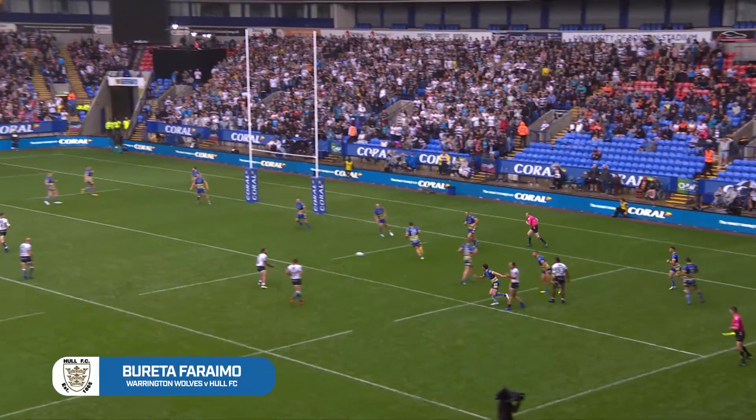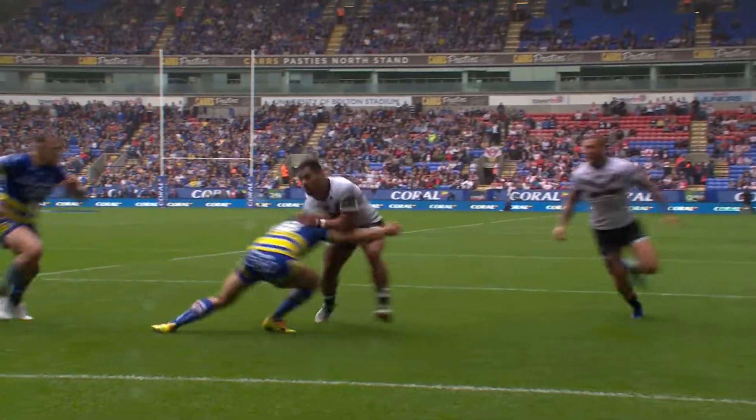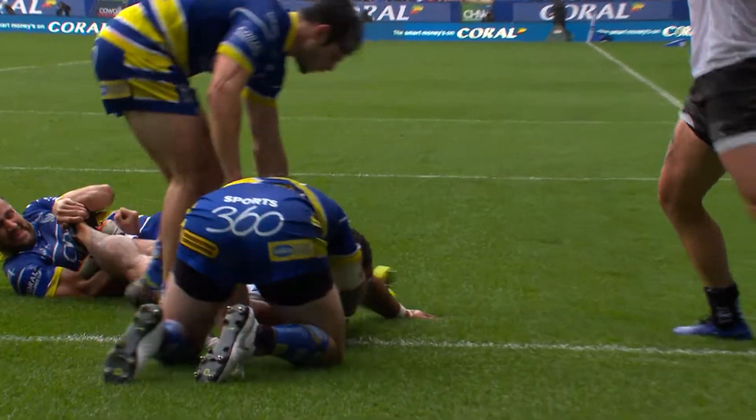Bang up to date next — last year's semi-final between Hull and Warrington at Bolton. Wonderful cross-field kick and Barreto Foremo with the finish.